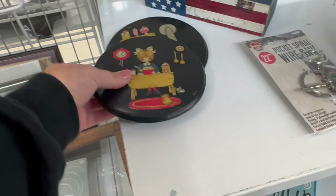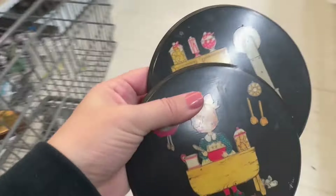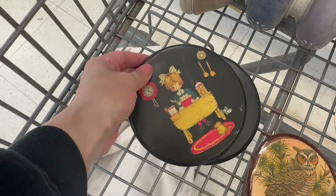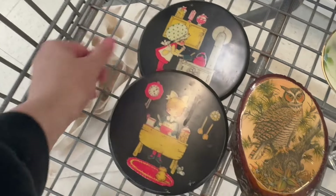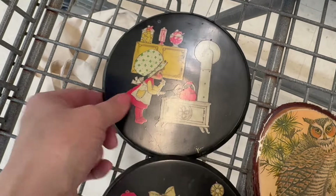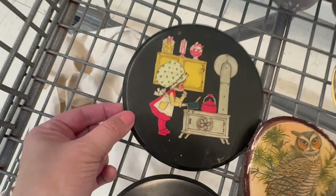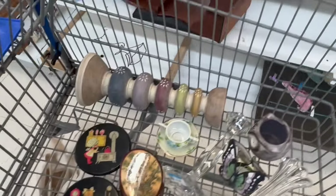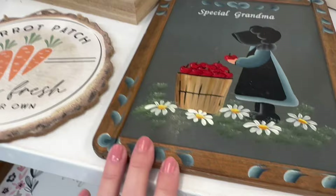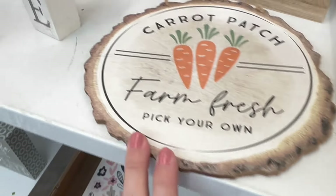Does anybody recognize what they're from? You can put a little command strip on the back of these and they are so sweet to add to a wall, or even put them in one of those plate holders and just sit it up — I think that would be so cute and sweet.